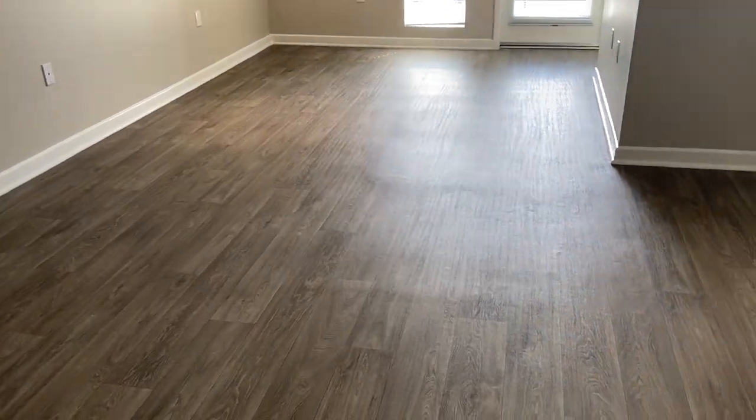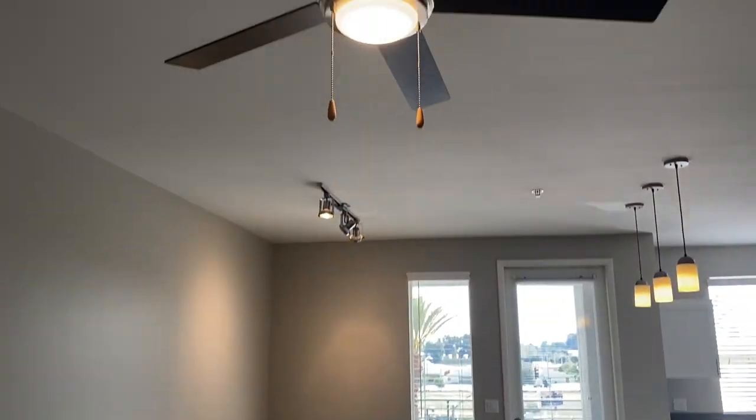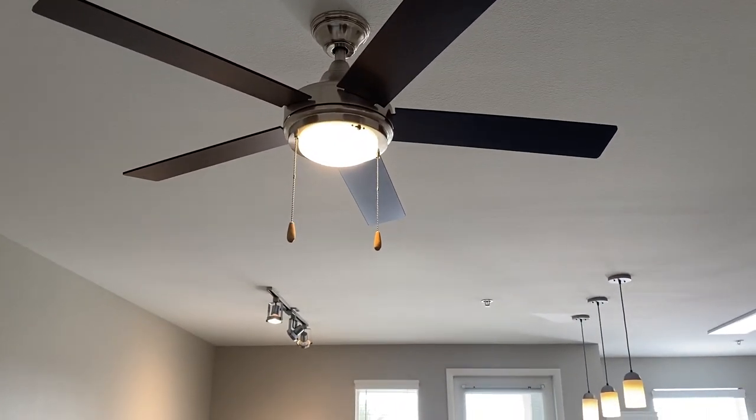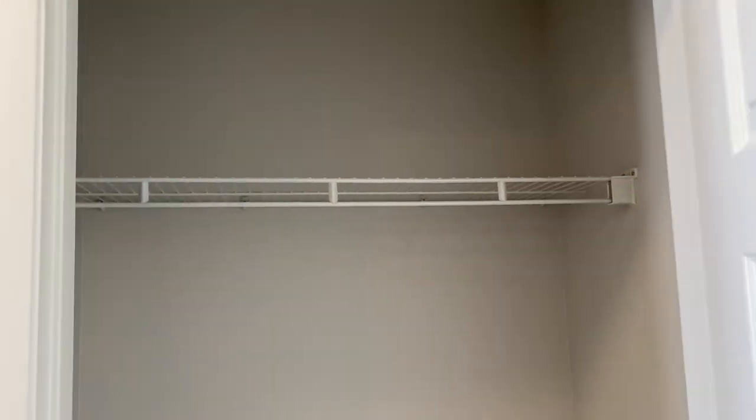You will see the beautiful faux wood flooring. Walls are a slate gray. Modern ceiling fan in the living area. Over here you'll have a coat closet with shelving.